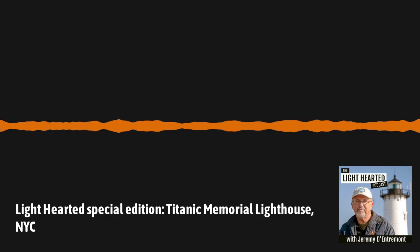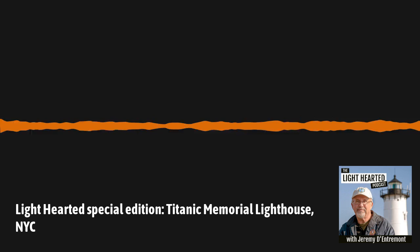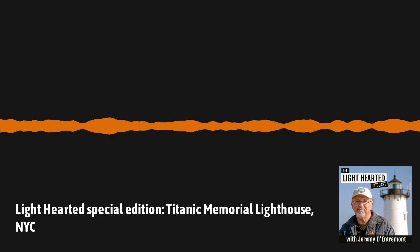Hi Jeremy, and hello to all of our listeners out there. Today is March 24th, 2021, and this is a special edition of Lighthearted. As regular listeners know, on this podcast we talk about all kinds of things related to lighthouses. Today, we're going to talk about a lighthouse that's also a memorial, the Titanic Memorial Lighthouse in New York City.